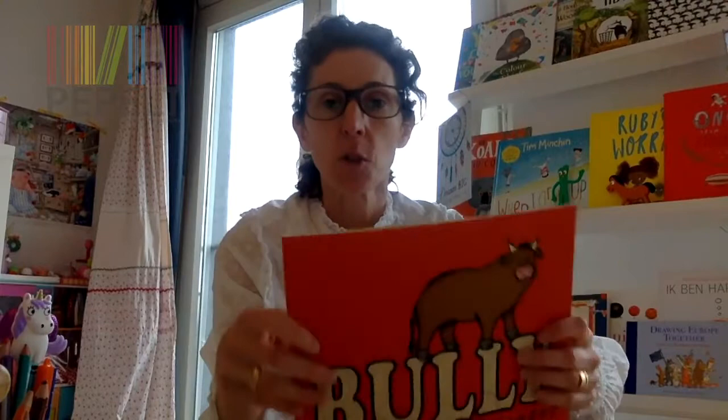The book of the month, of course, is still Bully. Very often when I look at a picture book, I have a good idea of what skills a teacher might need and how I would like to teach it and what to do with it.